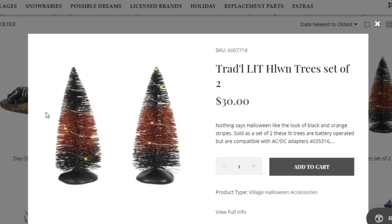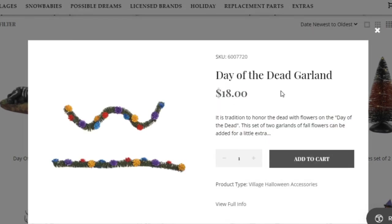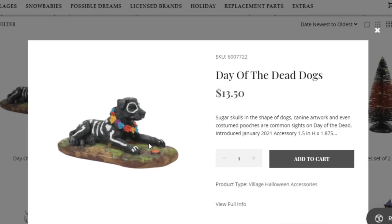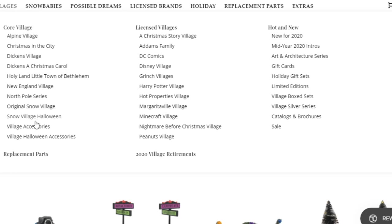I don't know how to feel about paying $30 for two trees — if you want these types of trees I would just suggest going on Amazon. Then we have some Day of the Dead stuff from Department 56; they're actually pretty good with this. Here's the other set of street signs that might go with Day of the Dead, and here's the Day of the Dead dog — I really like this dog, it would go well with a Day of the Dead scene.